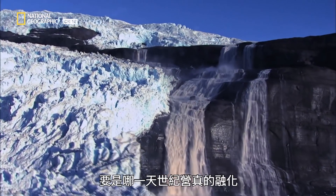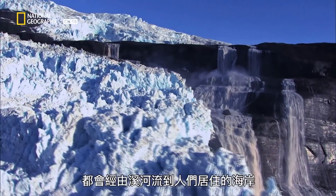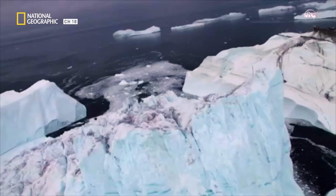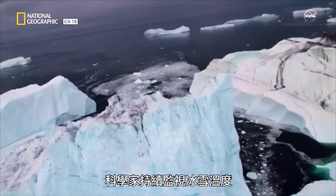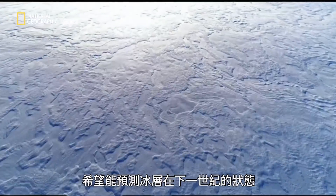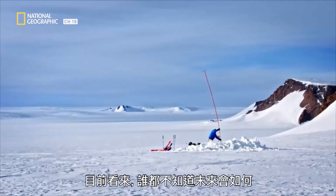If and when Camp Century ever melts out, all those wastes that were left behind — all those toxins — will find their way through rivers and streams out to the coast where people live. Scientists continue to monitor the temperatures of the snow and ice, hoping to predict how the ice sheet will behave over the next century. At this point, it's anyone's guess.